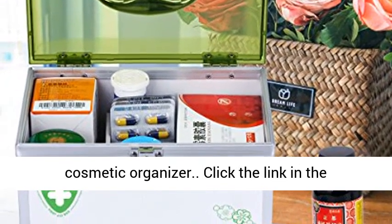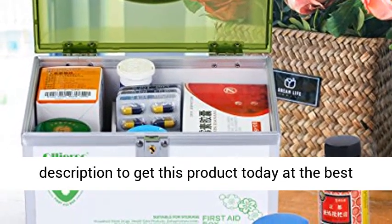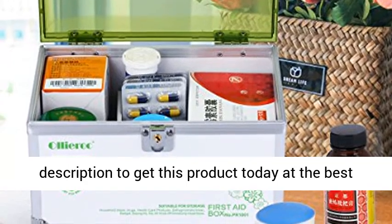You can also use it for nail polish as a cosmetic organizer. Click the link in the description to get this product today at the best price.